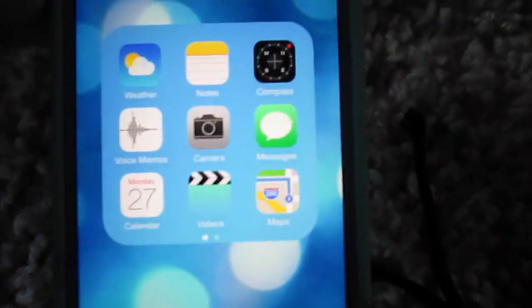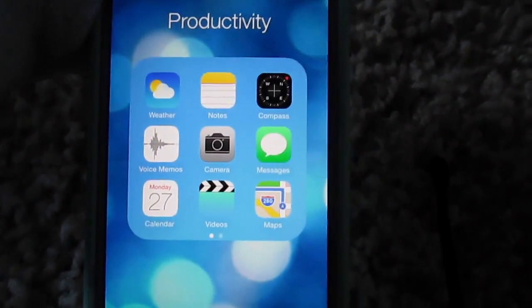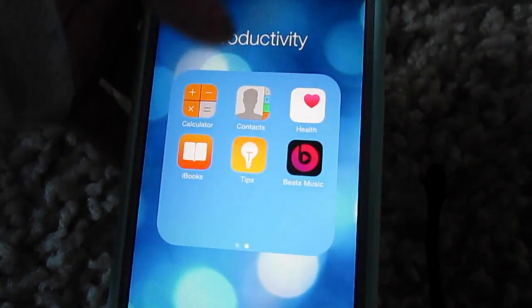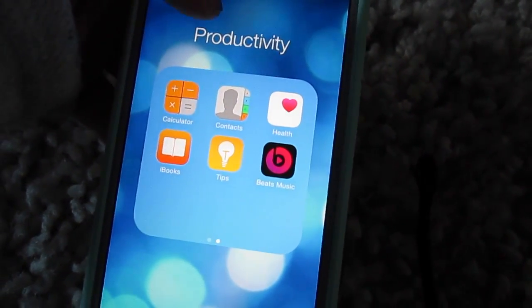Then in another folder — I don't even know what to call it — I have Weather, Notes, Compass, Voice Memos, Camera, Messages (that's the one I actually use more than the customized one), Calendar, Videos, Maps, Calculator, Contacts, Health, iBooks, Tips, and Beats Music.